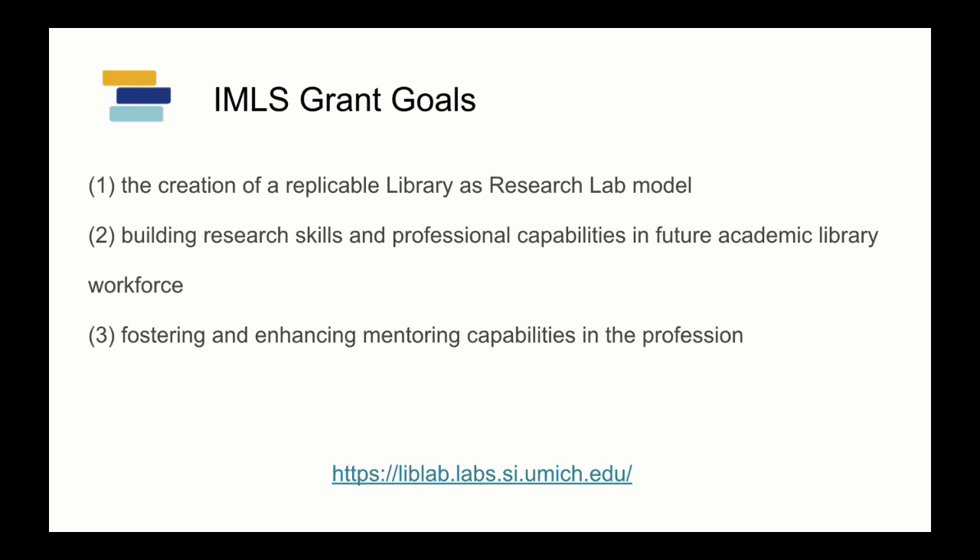The last goal of the IMLS grant is fostering and enhancing mentoring capabilities in the profession. A lot of the work we are doing is about mentorship, and it's not one-directional — the entire team is thinking through what mentorship means. One of the outcomes of our grant will be a handbook, toolkit, or some mechanism to capture all the activities we've done around mentorship, so we can share that as well. For more information, visit the LibLab Labs website where the original grant proposal and all background information is available.